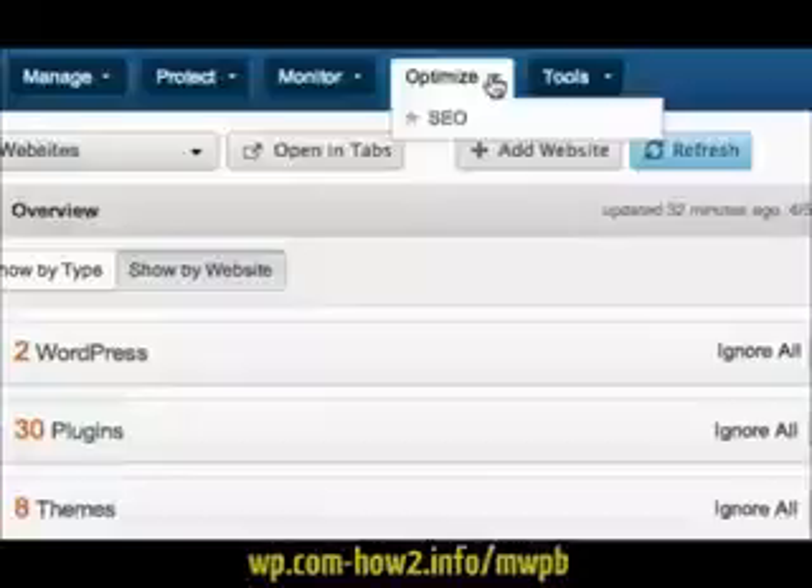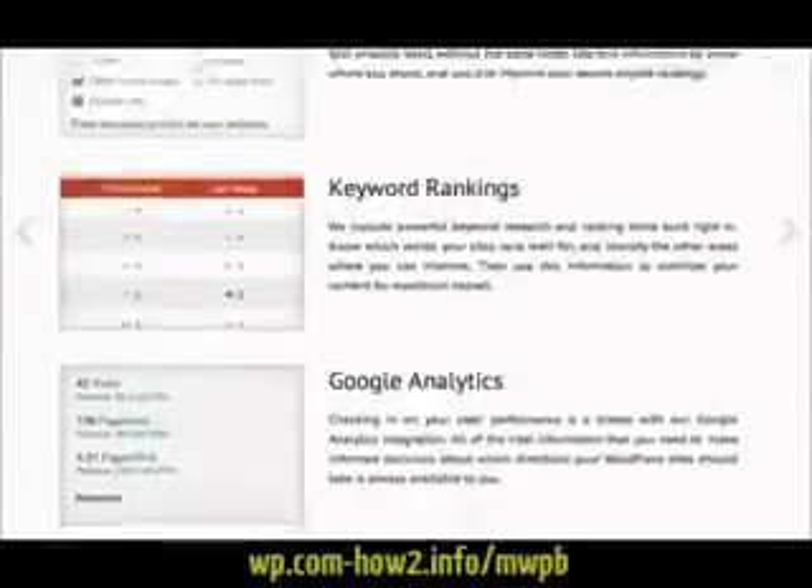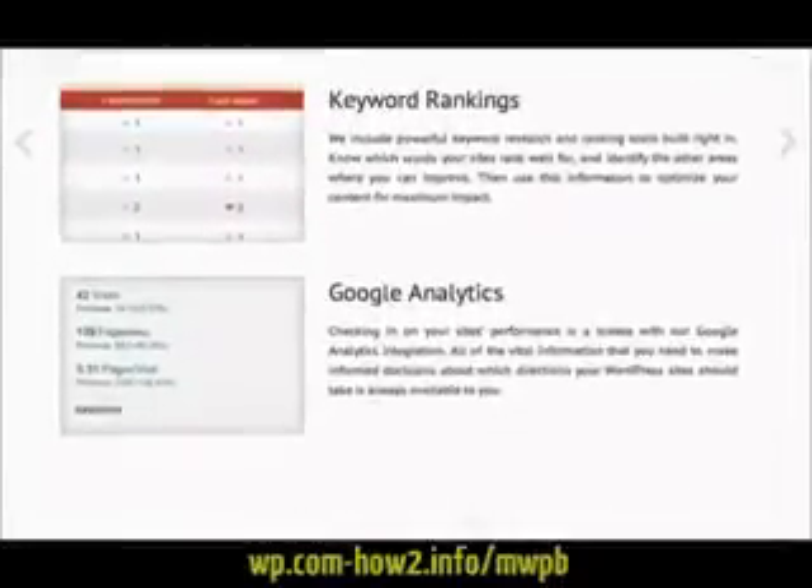You can also monitor the search engine performance of all of your WordPress websites against all of their keywords, as well as your Google Analytics stats within the ManageWP dashboard.